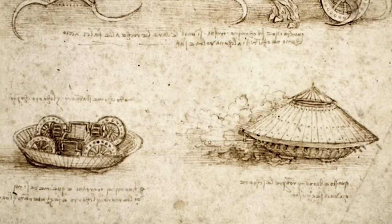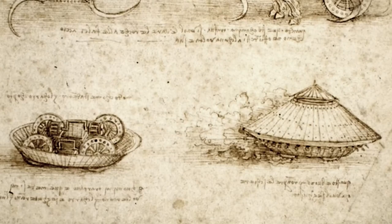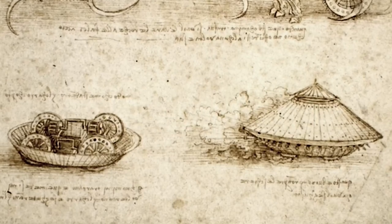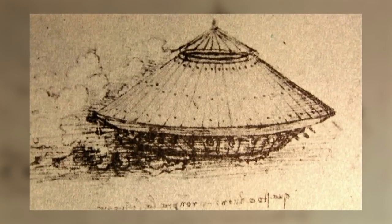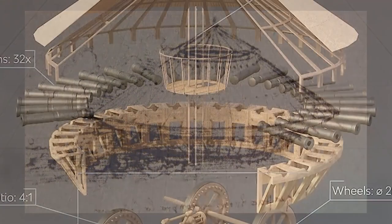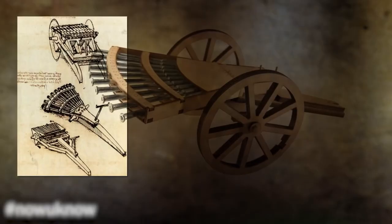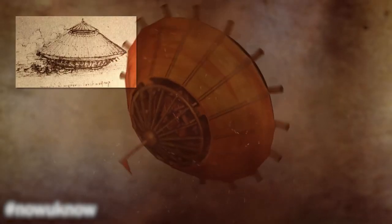Speaking of war, you might be surprised to learn that Leonardo da Vinci was the first person to think of the tank or armored car. He came up with a car-like machine that could move in any direction and carry a variety of weapons. Leonardo came up with a lot of ideas for war machines, but this one is the most well-known.